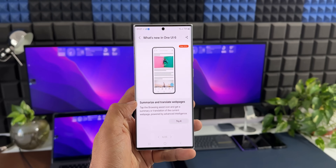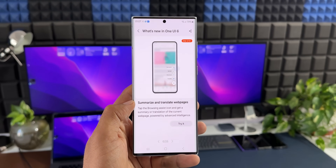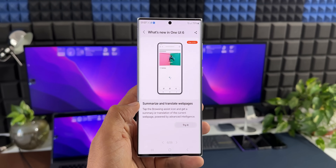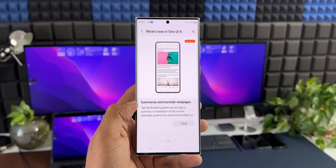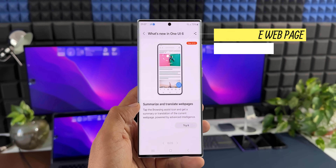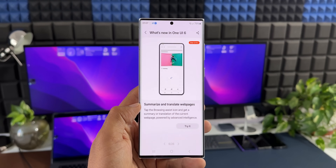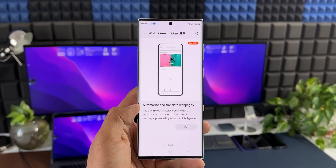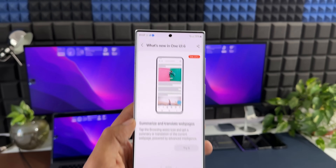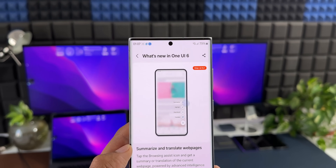Another AI feature expected to come to predecessors is on the Samsung Internet application. These features should be deliverable via app updates. On Samsung Internet, with a single tap, the application will summarize an article or web page, helping you understand the entire article quickly — similar to Google Search, which shows a bullet-point summary of search results at the top.